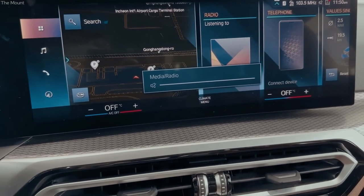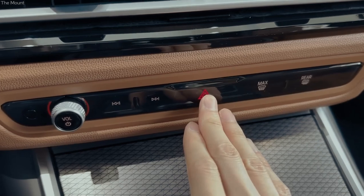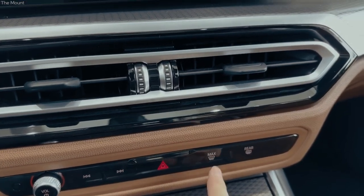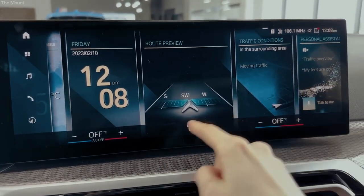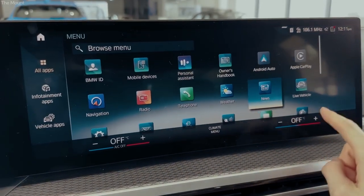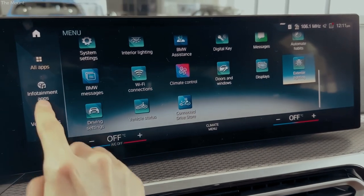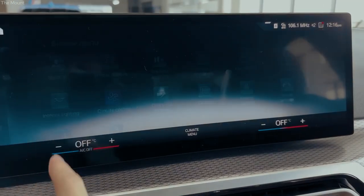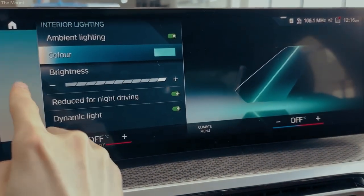Compared to the previous interior, the interior facelift also eliminates a variety of buttons, including the 8 programmable favorite buttons below the infotainment display. In exchange, there is the improved intelligent personal assistant (IPA) for voice control and a variety of swipe gestures for the touchscreen, which open additional menus similar to those on a smartphone. The most important of these is swiping from the top, as most of the less immediately visible functions can be operated through the menu that appears.